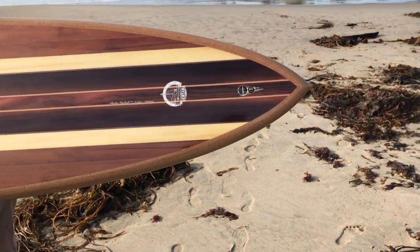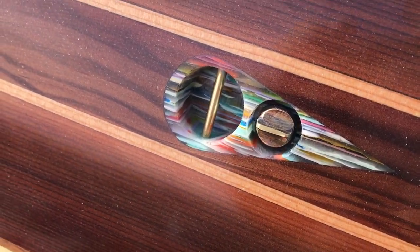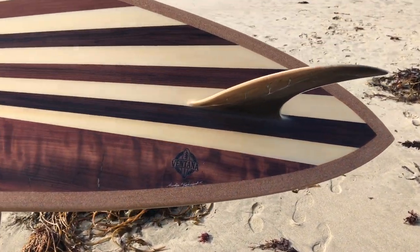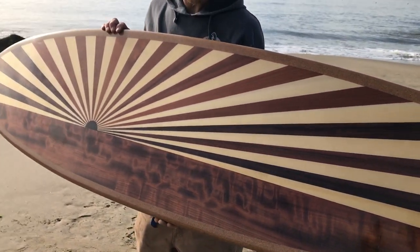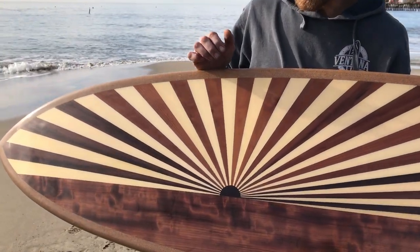A beautiful leash and vent plug made from the drippings of Ashley Lloyd's surfboard production. The other side features a beautiful rising sun, also made out of redwood from the Santa Cruz Beach boardwalk.